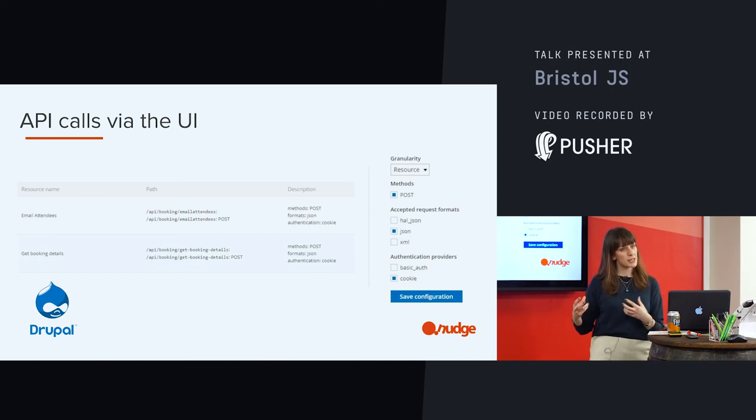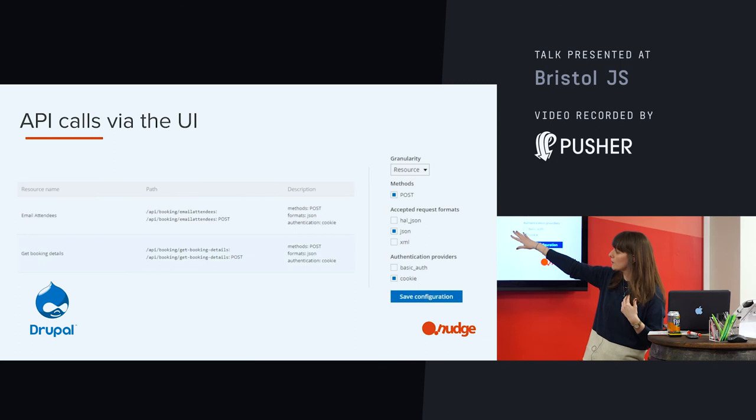If we want to go a bit more custom and add more functionality — which we probably will want to do at some point — we can do that in the code, and it will appear in the UI. Those examples on the left-hand side are kind of more custom calls.